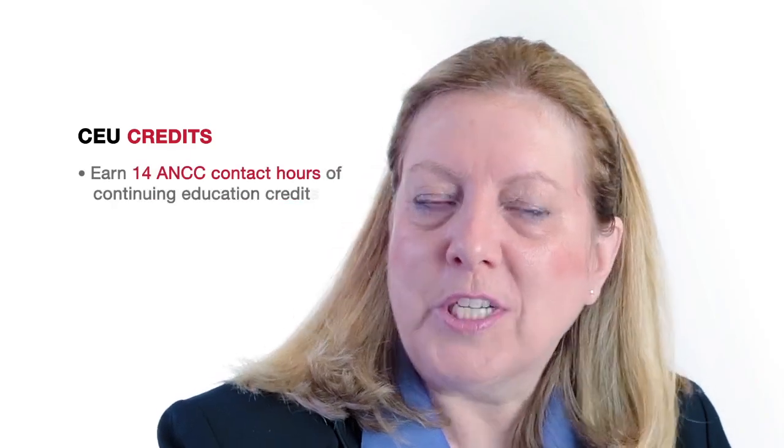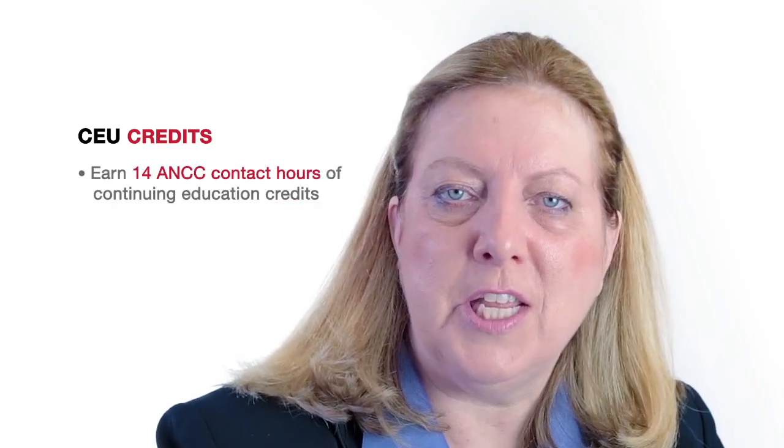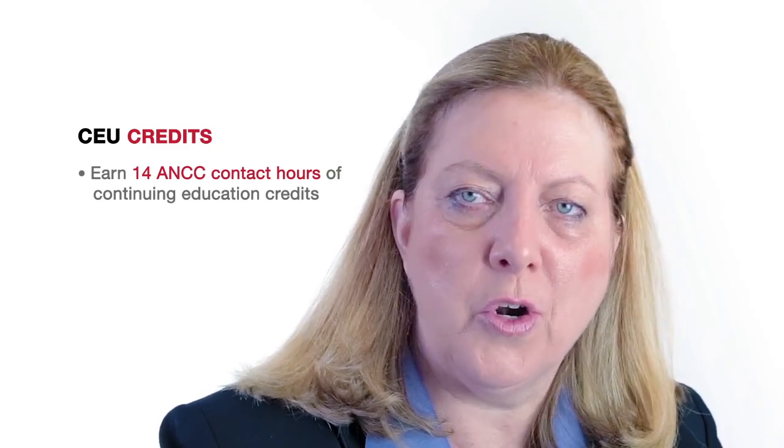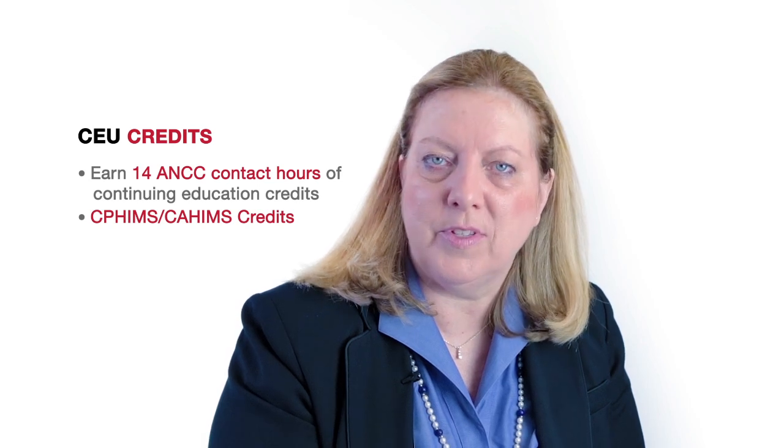Participants will earn 14 contact hours of continuing education for attending the seminars. ANCC contact hours are awarded for nurses. CP HIMSS and CA HIMSS credits are awarded for those currently certified by HIMSS.